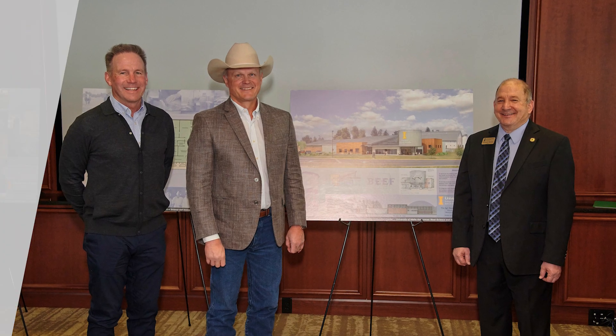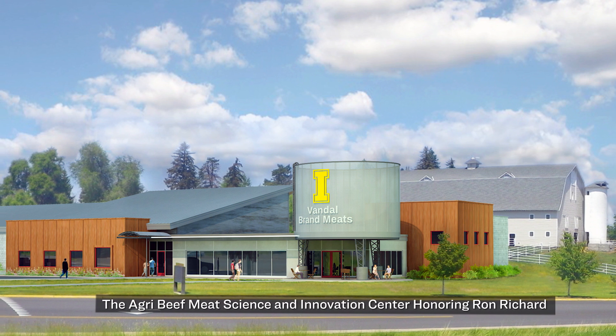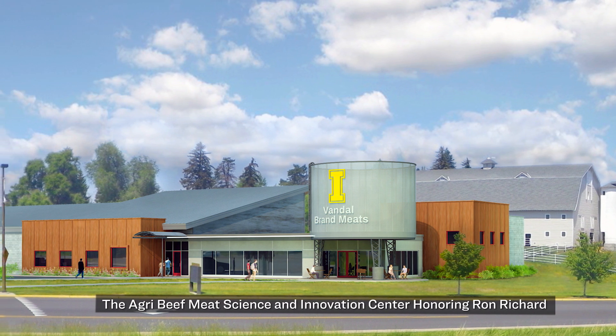Supporting Vandal Brand Meats is essentially supporting the students. Every industry is only as good as the people in it. The lead gift from Agra Beef is absolutely critical for this project to move forward, and their support demonstrates the faith they have in the University of Idaho and in our program.